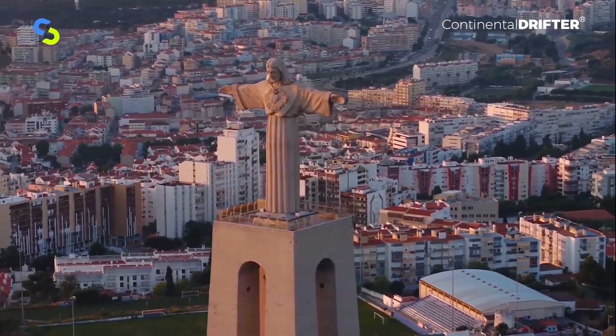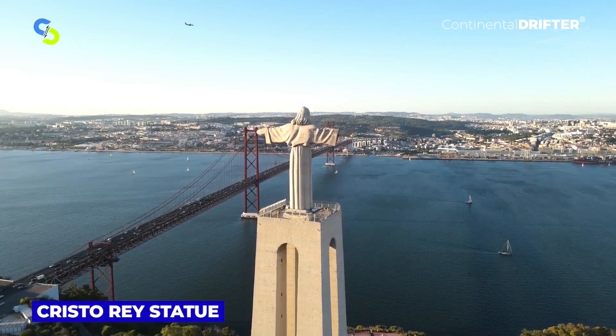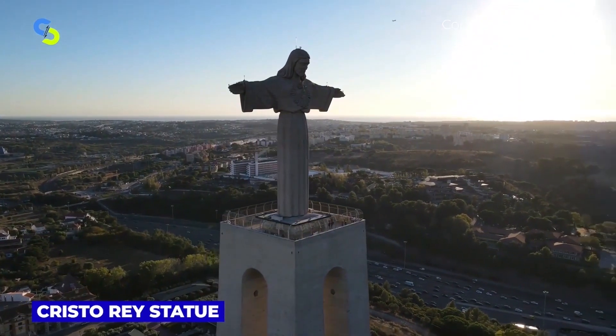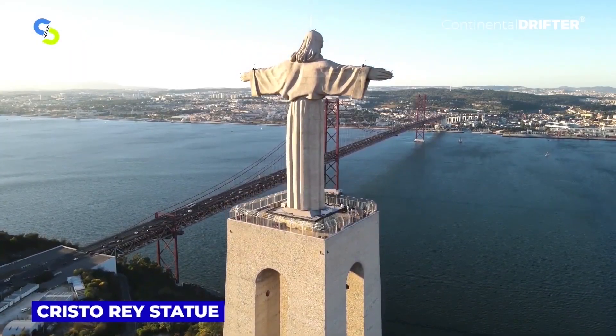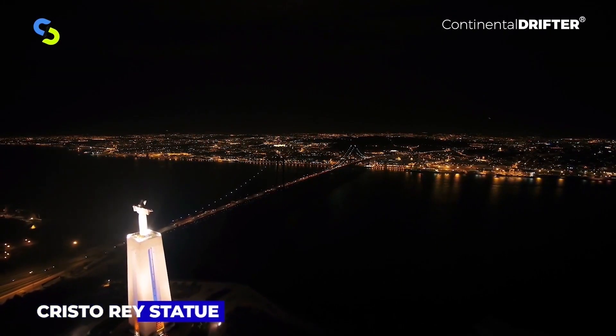The Cristo Rei statue represents Portugal's religious gratitude for avoiding the horrors of World War II. Since its consecration in 1959, Cristo Rei has been an important Portuguese pilgrim destination, and today it's a major religious center for the Diocese of Setúbal.